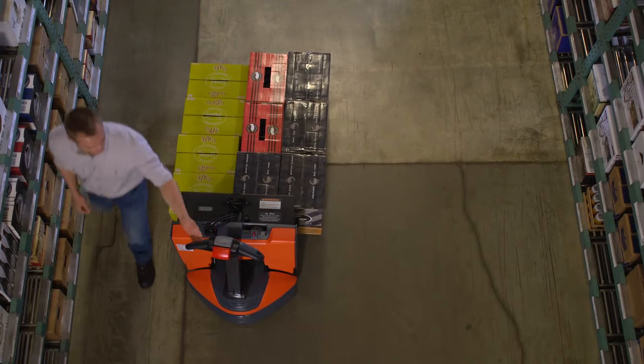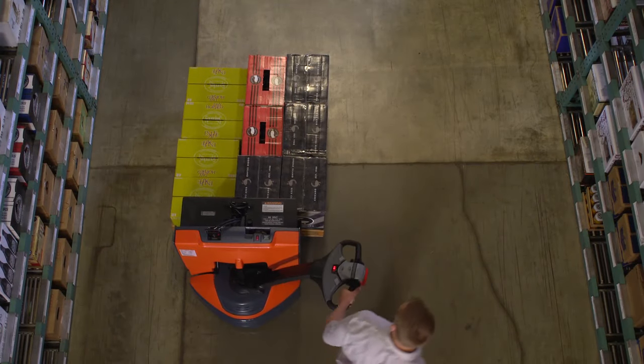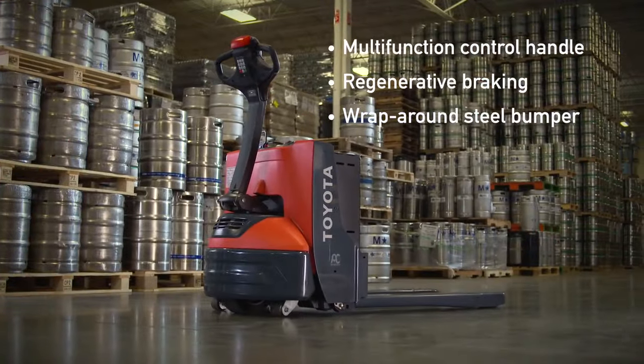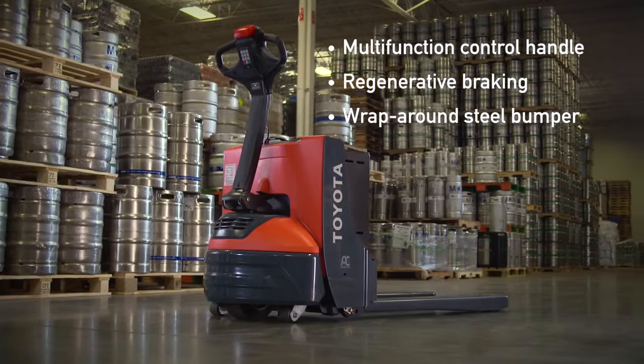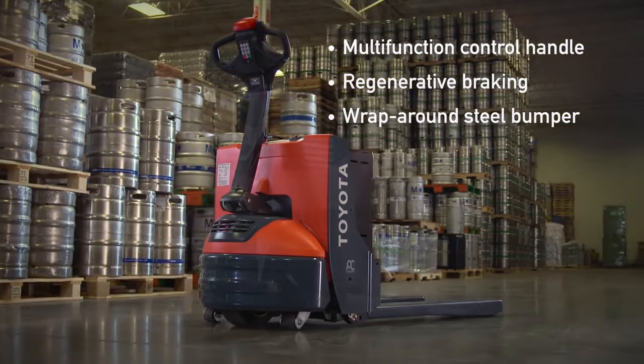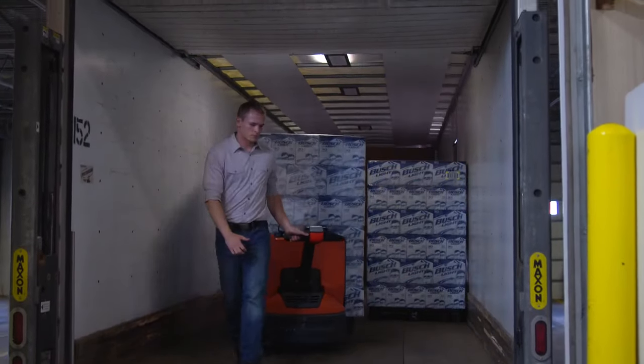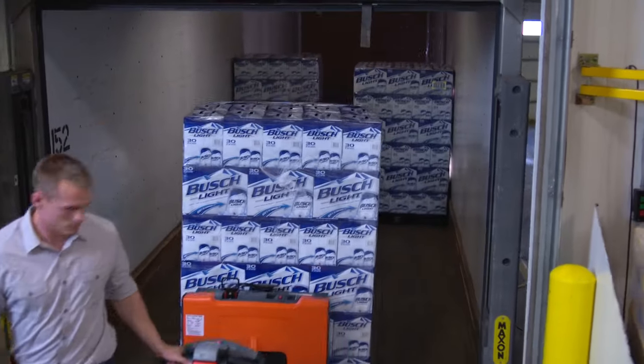The innovative electric walkie features a compact design allowing for easy maneuvering in tight spaces. A multi-function control handle, regenerative braking, a wraparound steel bumper, and a 24-volt electrical system keep the operator comfortable and the pallet jack durable and reliable.